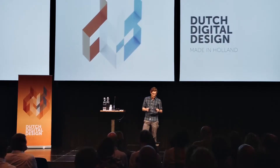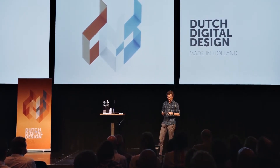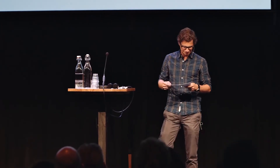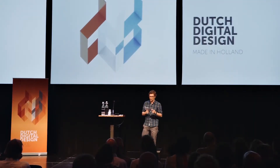I've done a really old-fashioned thing — I've written a column, and I don't have any fancy animation or something, so you just have to listen carefully. The title is Made in Holland. The theme of the very first edition of Dutch digital design is Made in Holland.